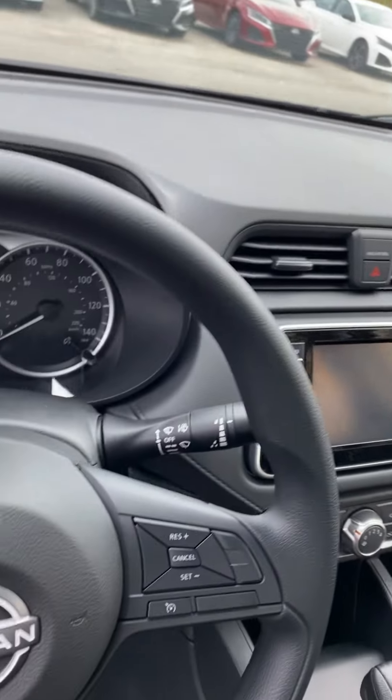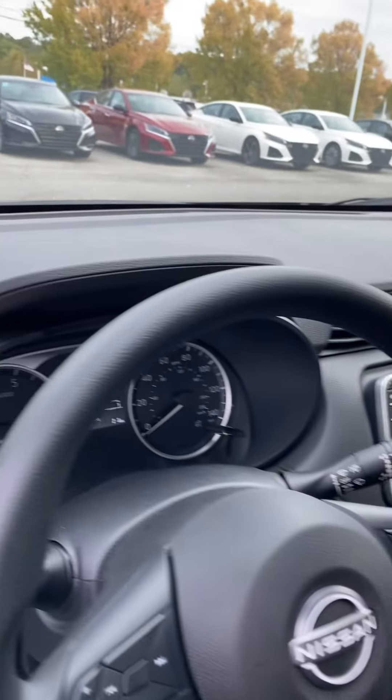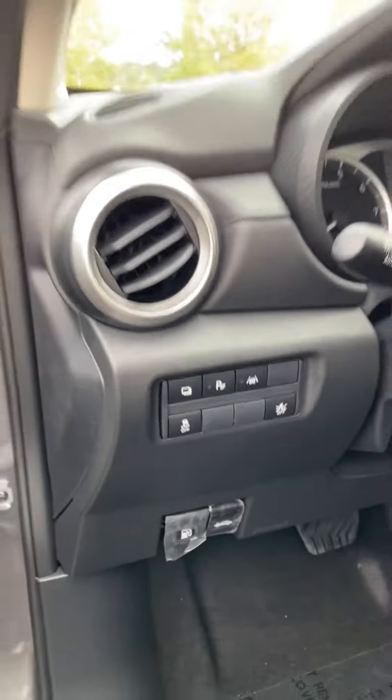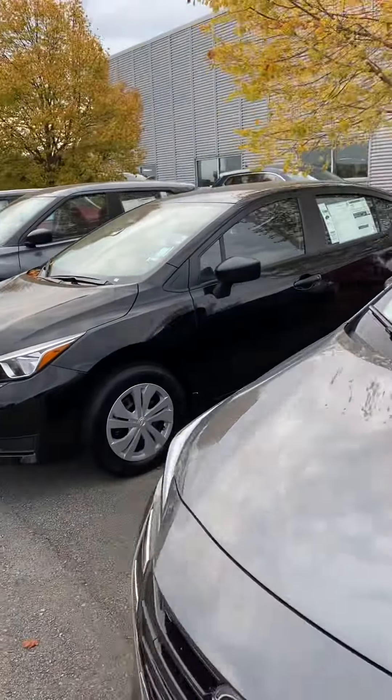Touchscreen, backup camera, all your typical controls. Of course, you've got your Bluetooth and cruise control on your steering wheel. And even though this is an S model, we still have some safety features there. We do have several here and some pre-owned as well.